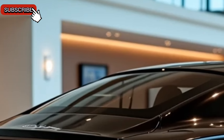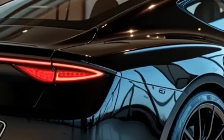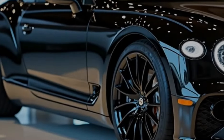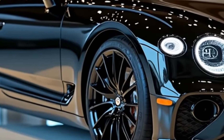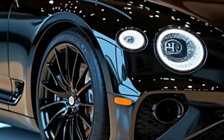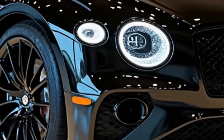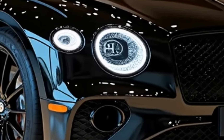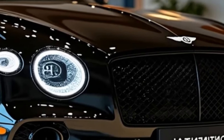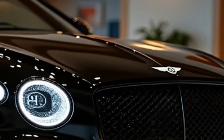Under the hood, the 2025 Bentley Continental GT offers a choice between two powerful engines. The iconic W12 engine, with 650 horsepower, provides unparalleled performance, propelling the car from 0 to 60 miles per hour in just 3.5 seconds. For those seeking a more environmentally friendly option, Bentley offers a twin-turbocharged V8 engine that balances efficiency and power with remarkable finesse. Both engines are paired with an 8-speed dual-clutch transmission, ensuring smooth and responsive shifts.